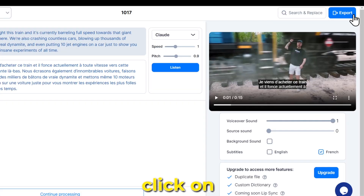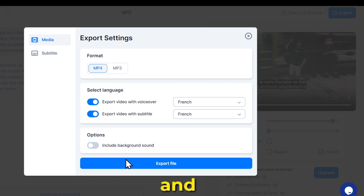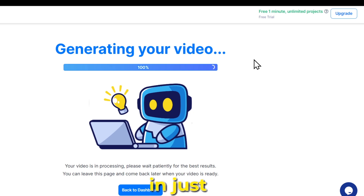Once your editing is done, click on export, choose MP4, turn on both toggles, and export the video. Your video will be generated in just a few seconds.